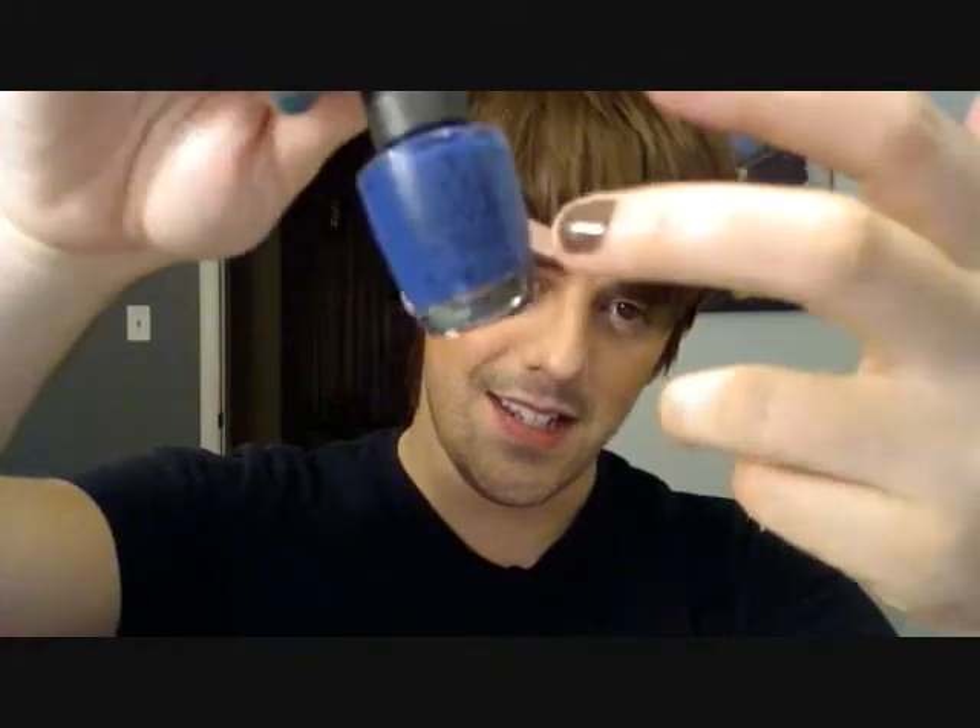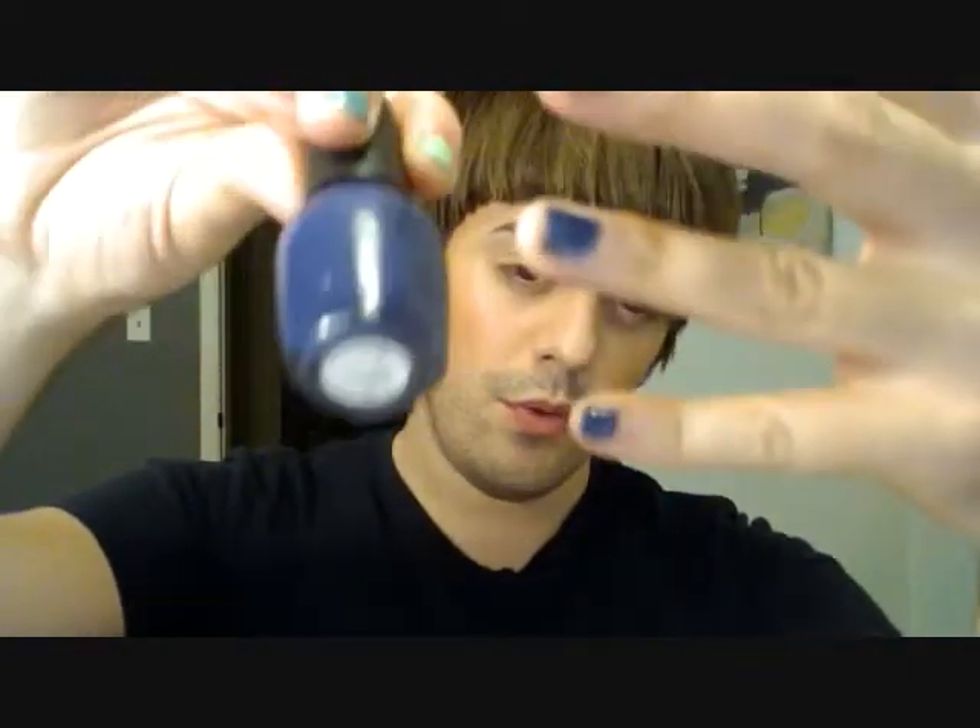And then we have this one here, which is one of my favorites — it's Dating a Royal, and it is just a royal blue from OPI. And then we have Sephora by OPI, and this is just a little bit deeper of a color, and it is called Blue Grotto.